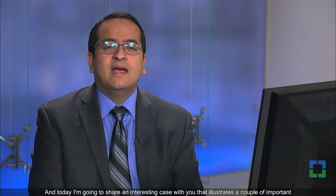Hi, my name is Sanjay Mukhopadhyay. I'm a thoracic pathologist at the Cleveland Clinic and today I'm going to share an interesting case with you that illustrates a couple of important general principles in the determination of primary lung carcinoma versus metastatic carcinoma to the lung from other sites.